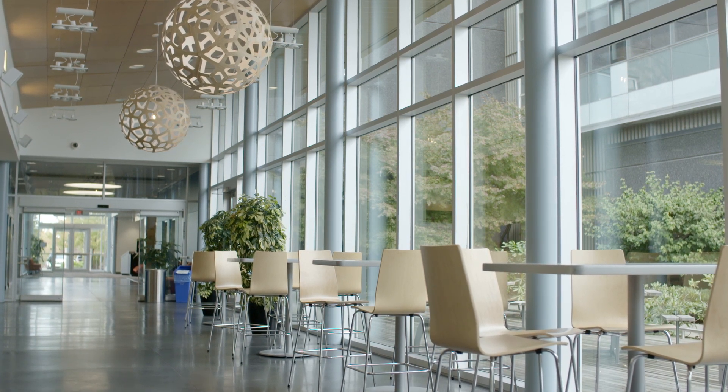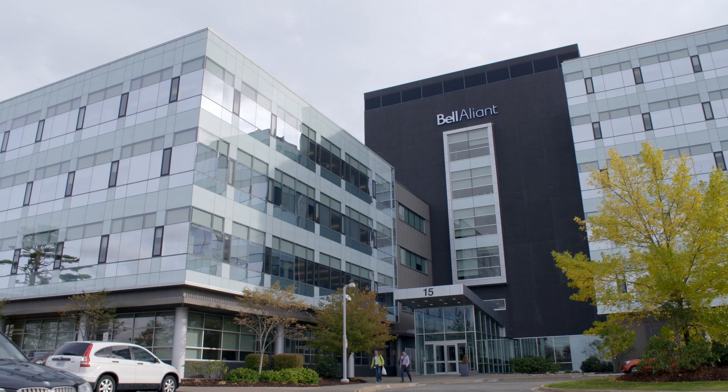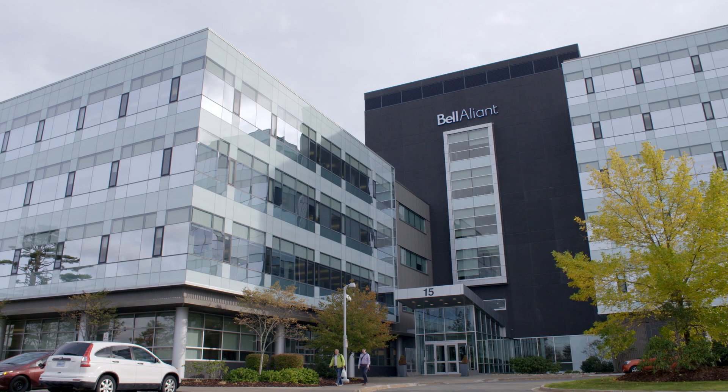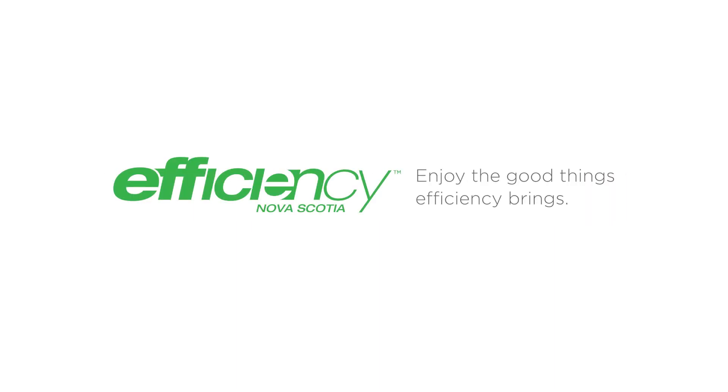It's easy and affordable to get your building running its best while saving up to 30% on utility costs. This simple first step will have you and your tenants enjoying the good things efficiency brings. Get started today on low-cost, energy-efficient solutions to benefit your building and tenants. Learn more at efficiencyns.ca/commercial-buildings.